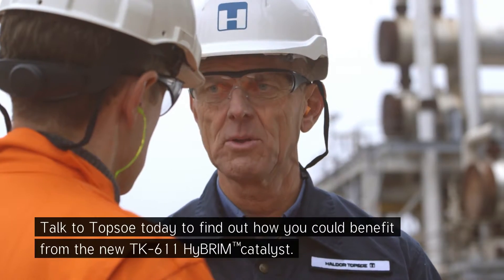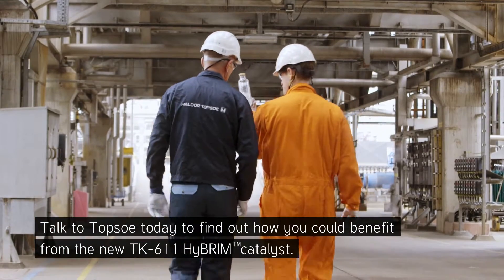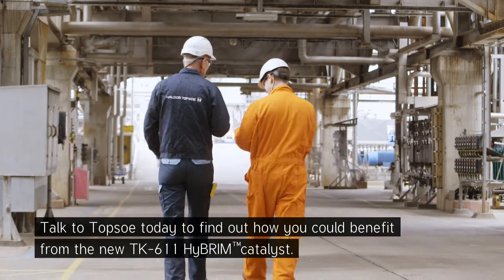Talk to TOPSOE today to find out how you could benefit from the new TK-611 HyBRIM catalyst.